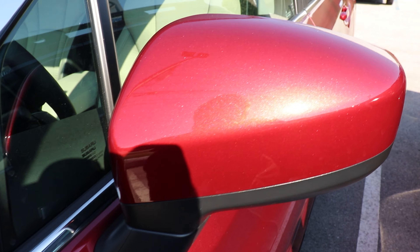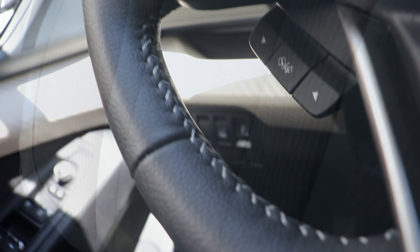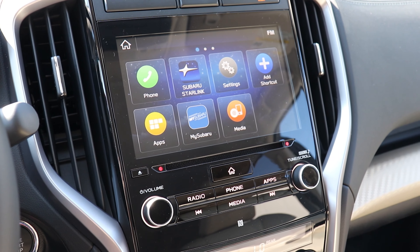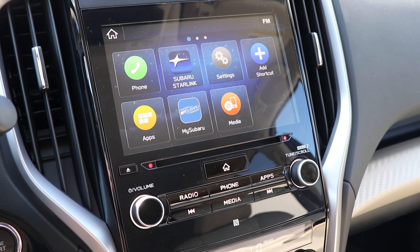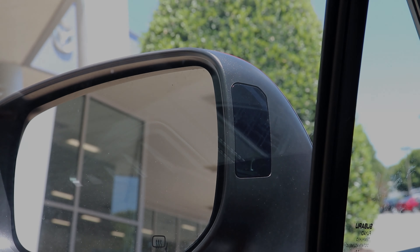Body color side mirrors, privacy glass, 8-way power adjustable driver's seat, spill resistant cloth upholstery, leather wrapped steering wheel, rear seat climate controls, Subaru Starlink 8 inch display with Apple CarPlay and Android Auto, blind spot detection with lane change assist and rear cross traffic alert.